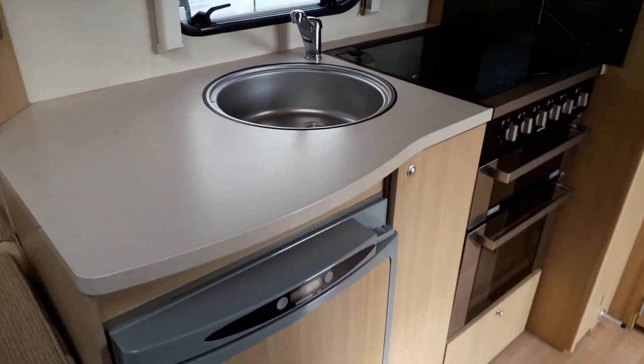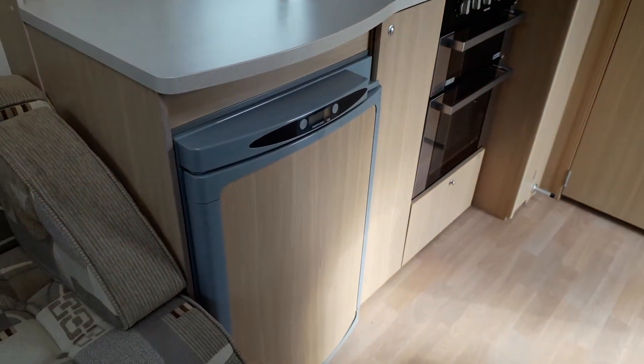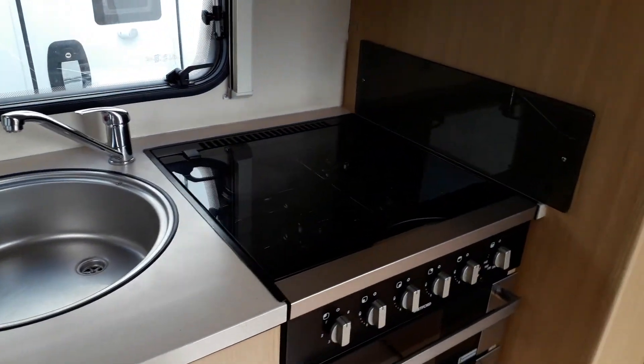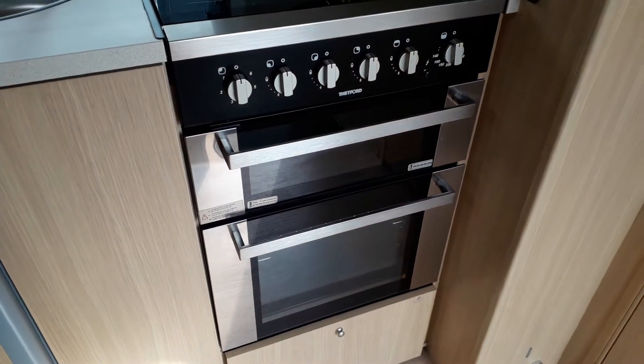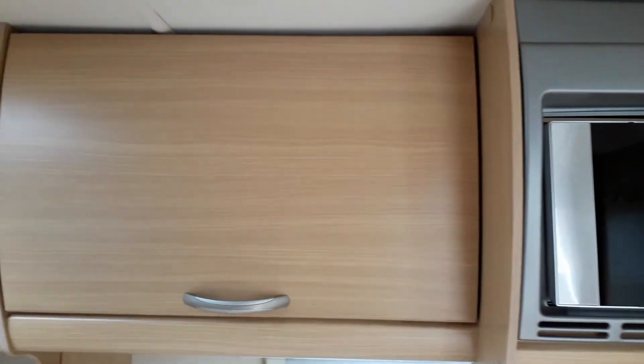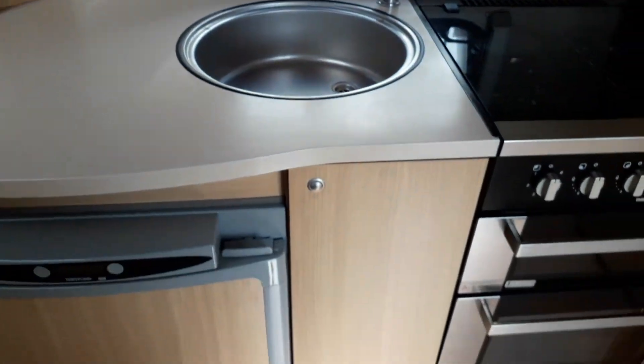Stepping back, we have a kitchen area. It's got a three-way fridge at the bottom. You have a sink, and then there is a gas and mains hob on top. You also have a full oven and grill below. Above that, there is a microwave, and again there's more storage for your pots and pans, et cetera.